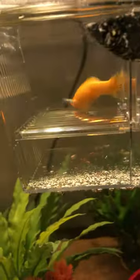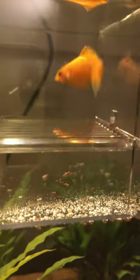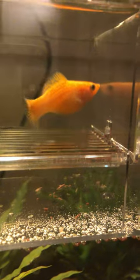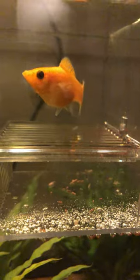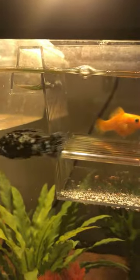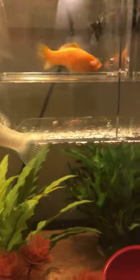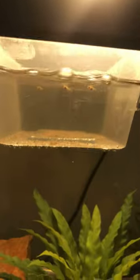Hello everyone, I'd like to share my pregnant Molly fish — you can see she is obviously pregnant and due within a week. That's the male there. Here is a white Molly that is one week pregnant; we can see the difference, she's a bit squared.